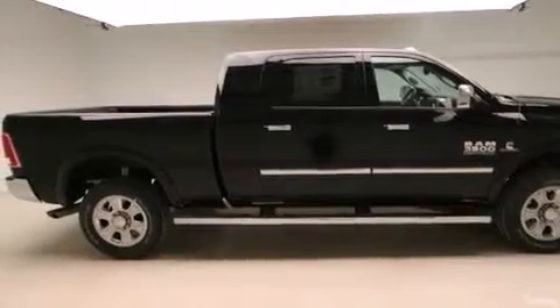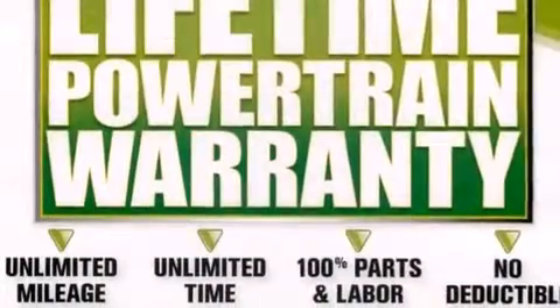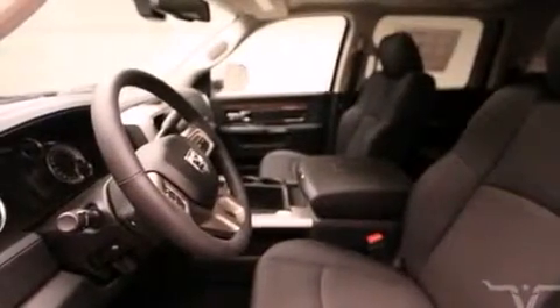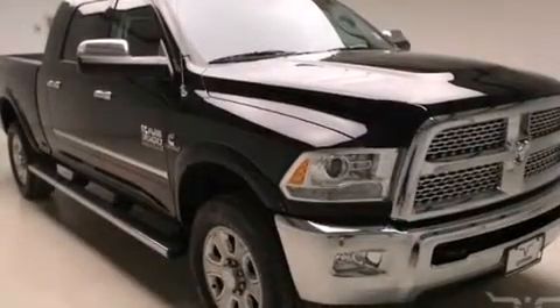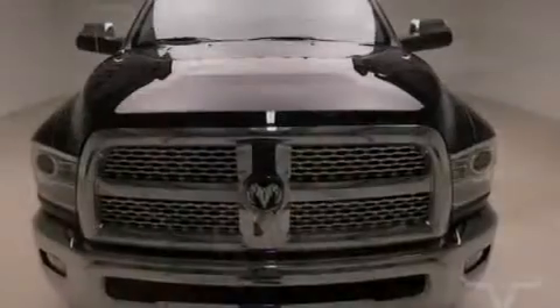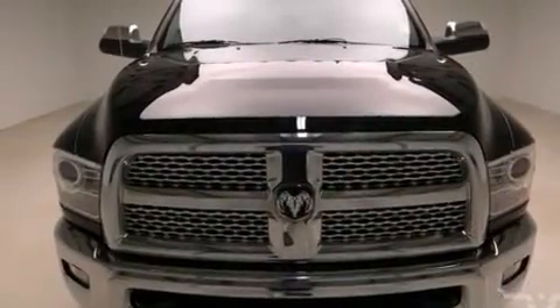The following features are also included: air conditioning, cruise control, steering wheel mounted controls, a CD player, a leather-wrapped steering wheel, front and rear floor mats, front multi-stage airbags, rear seat childproof door locks, an auto-dimming rear view mirror, and an auxiliary power outlet.